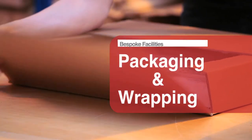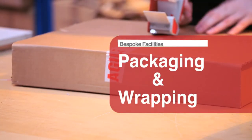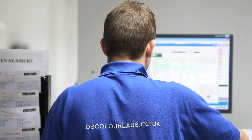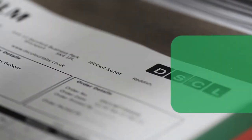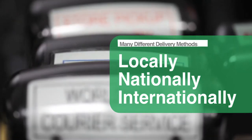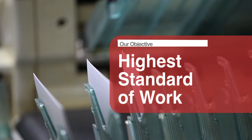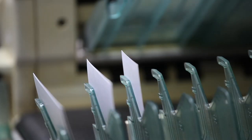Finally, we have bespoke packaging and wrapping facilities to protect and carry your precious cargo on its journey to you, using any one of the many different delivery methods we have to suit whatever your requirements — locally, nationally or internationally. We aim to ensure the highest standard of work, whilst maintaining the speed and efficiency that we're known for here at DS Color Labs.